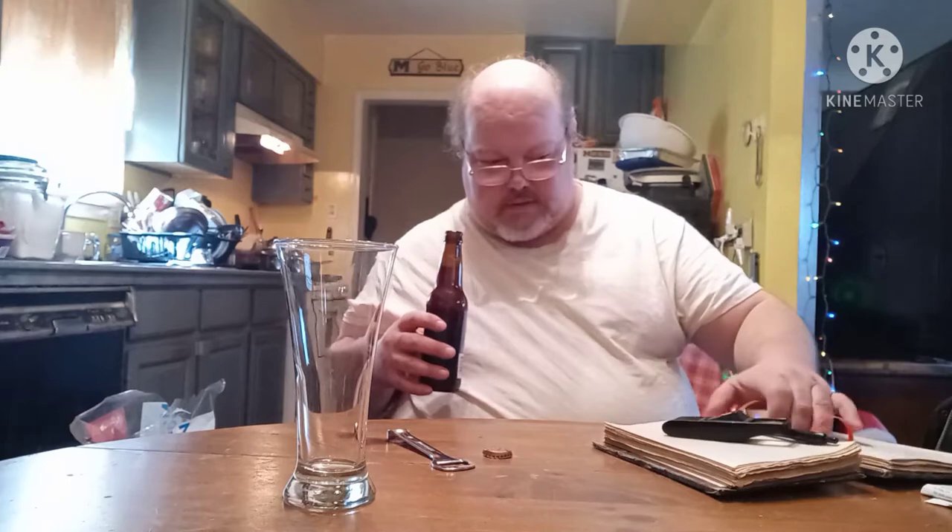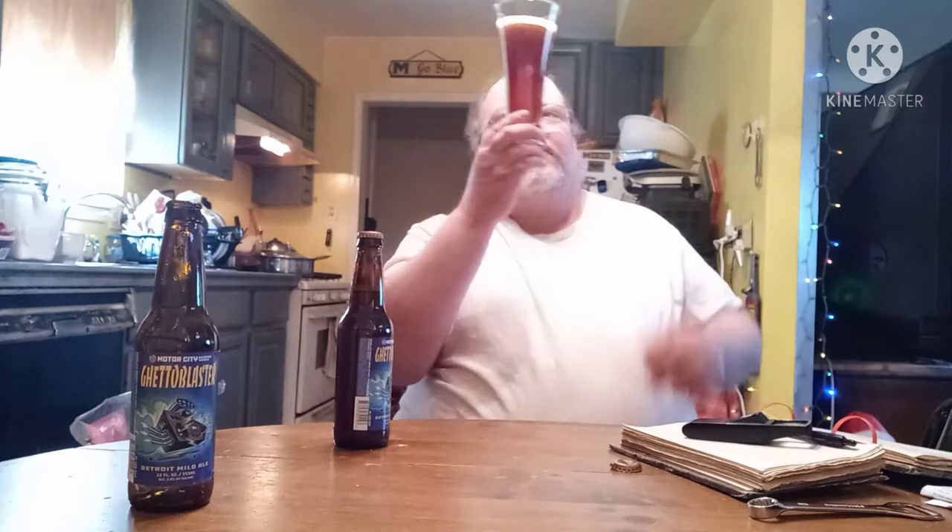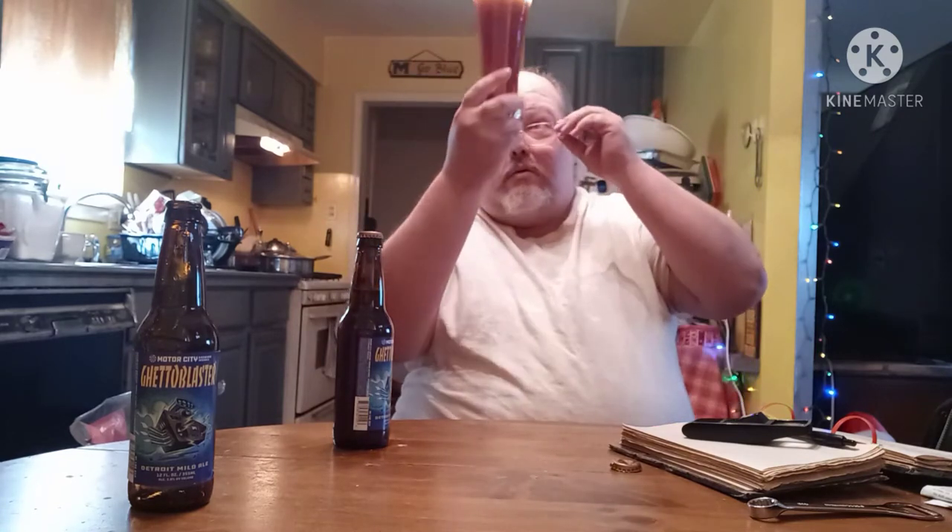Let's pop that top. Getting some aroma right away — oh, wow, that's nice. Getting some bready notes off of there. It smells dark, almost kind of reminds me of a brown ale. Getting a nice head. It's a brownish-looking color to it. I don't really see any carbonation — but that's what I think it's supposed to be: low to no carbonation.